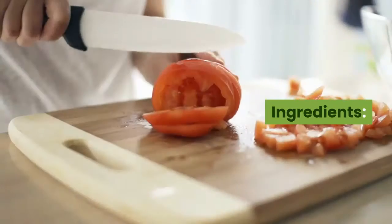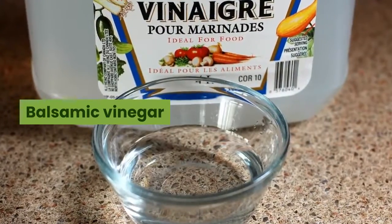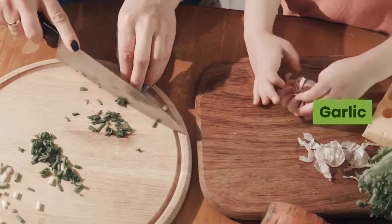Ingredients: canned tuna, roma tomato, red onion, yellow bell pepper, zucchini, balsamic vinegar, lemon juice, basil, garlic.